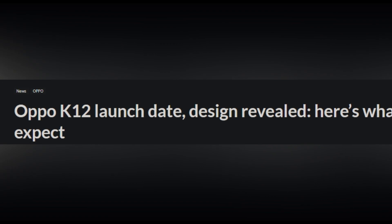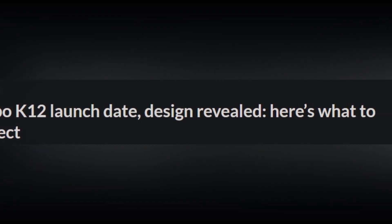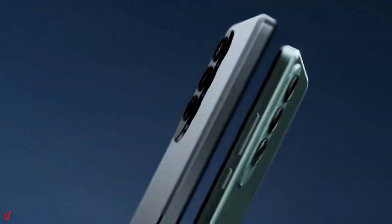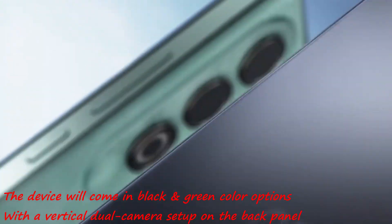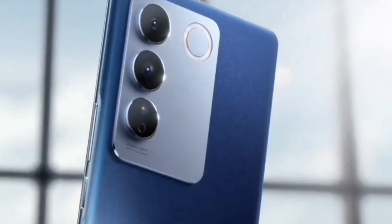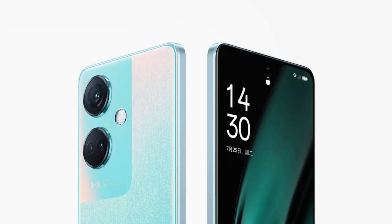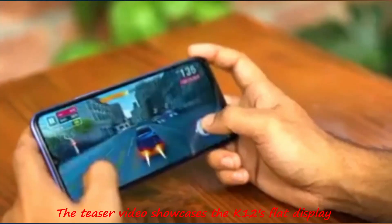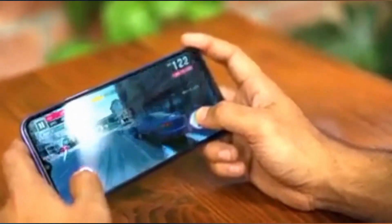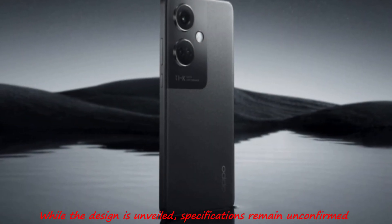Oppo is set to unveil the Oppo K-12 in China on April 24th, as confirmed by the brand. The device will come in black and green color options, with a vertical dual camera setup on the back panel. The teaser video showcases the K-12's flat display. While the design is unveiled, specifications remain unconfirmed.